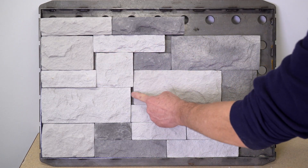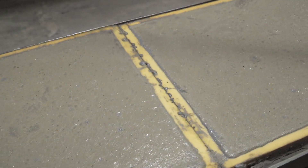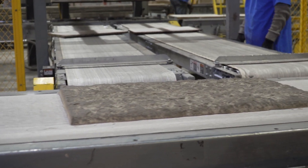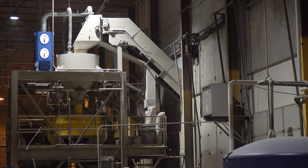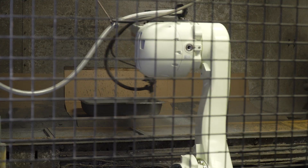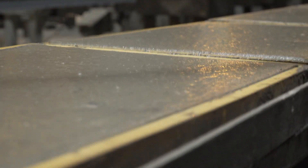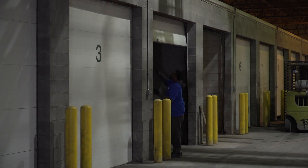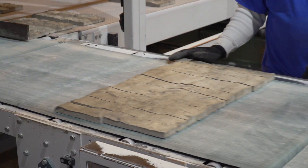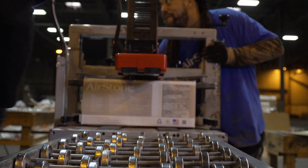Airstone has designed custom molds and machinery and incorporated them into an automated system that creates consistency from start to finish, with quality mix designs, superior color techniques, robotic painting, air bubble removal, temperature and humidity controlled curing, and precision cutting. All of these processes combined ensure stones are consistently the right size every time.